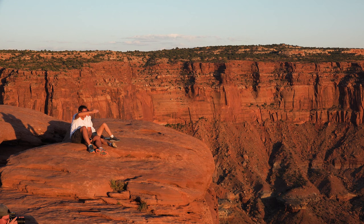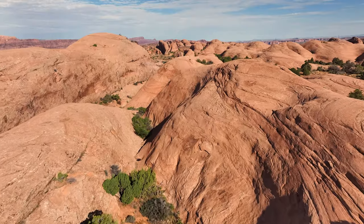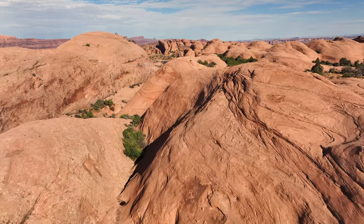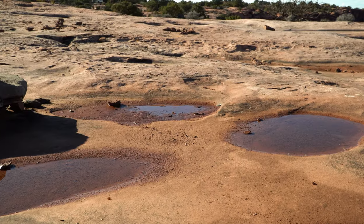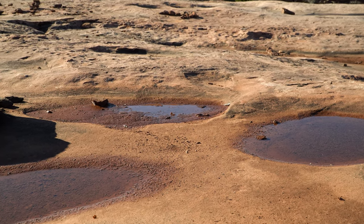So Moab in the summertime, we're a desert. The air temperatures can be up over 100, 105, sometimes close to 110. And the surface of the rock can heat up to probably 120, maybe even more than that. So it gets very hot, and the organisms that are dormant in the pothole have to be able to withstand those temperatures.